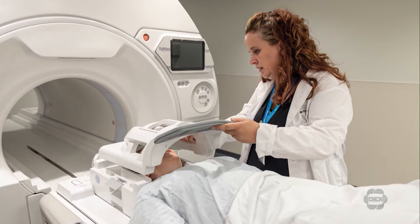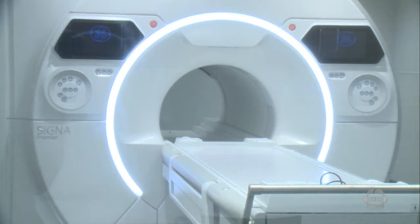The Centre for Integrated and Advanced Medical Imaging is expected to be open to the public in a couple of months. Laverne McGee, CHCH News.